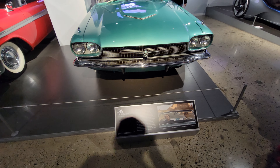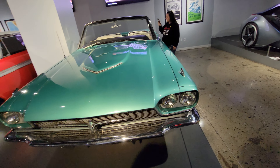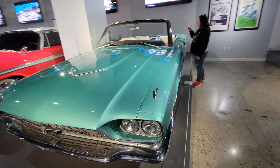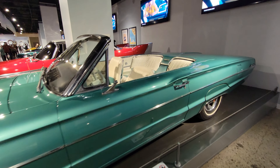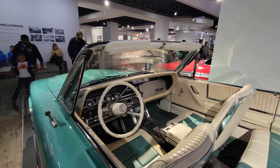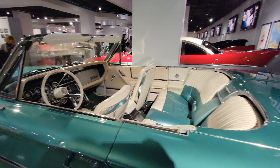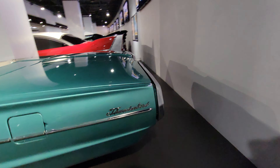So this 1966 Ford Thunderbird was driven in Thelma and Louise. That is a beautiful car — Thunderbird, a beautiful car.